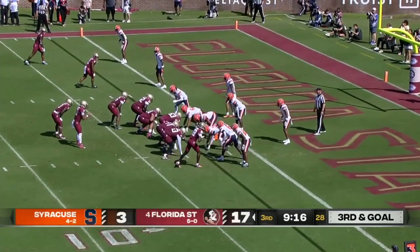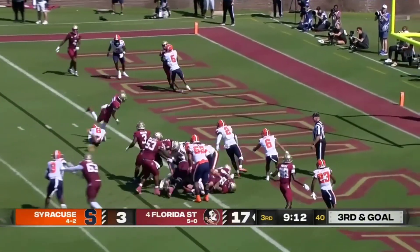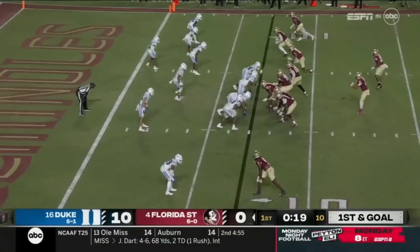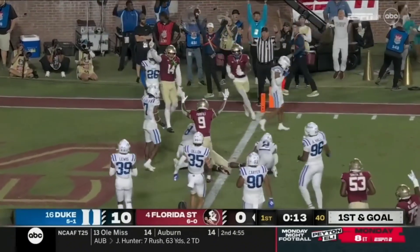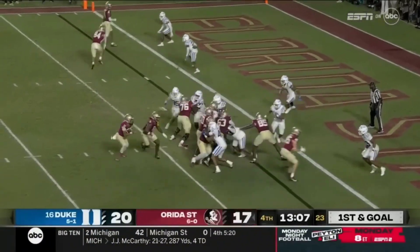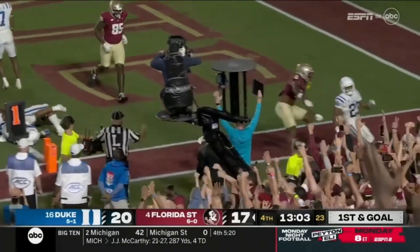Offensive coordinator Alex Atkins came on in the second half and said, 'We're going to run them over, we're going to show them that we're the number four team in the country.' Travis, this time the fake to Benson — Holmes in the flat, lowers his shoulder and dives for a touchdown as Florida State strikes back. Duke shuffling around — it's a keeper all the way, Travis turns the corner and scores.